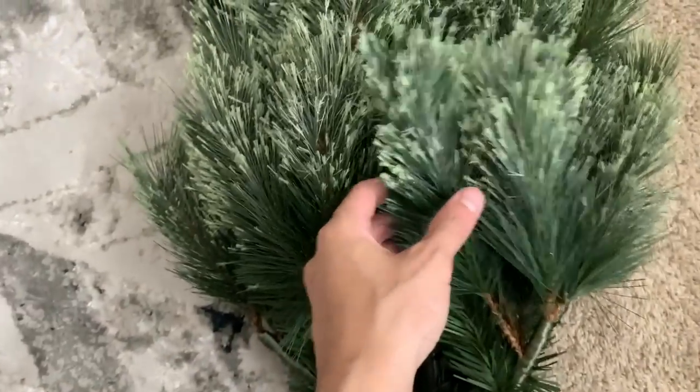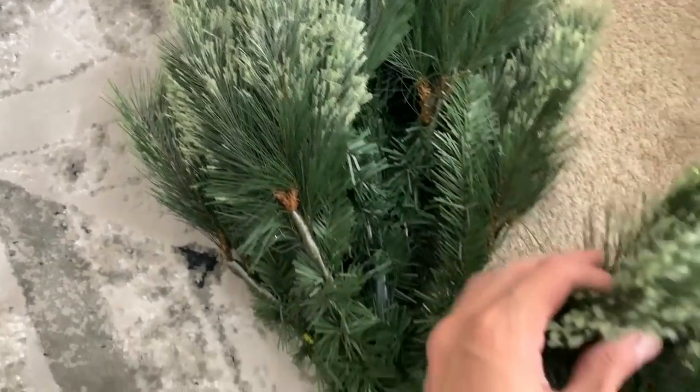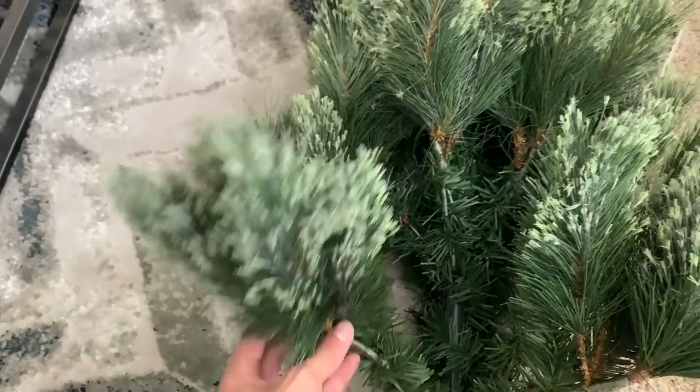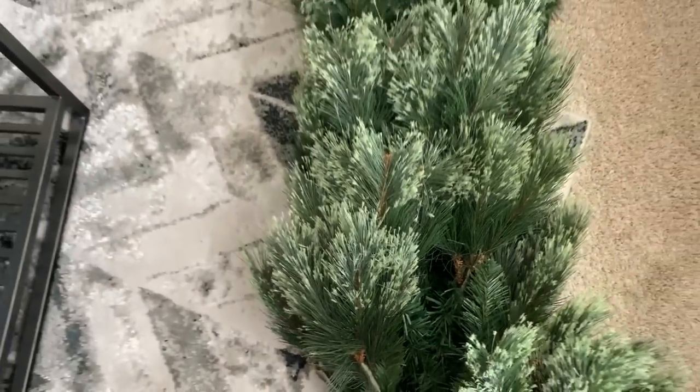I grew up with real Christmas trees — nothing compares — but they do require more work and attention than I'm willing to give. And when this particular tree is fluffed, it gives me a solid foundation to build upon.